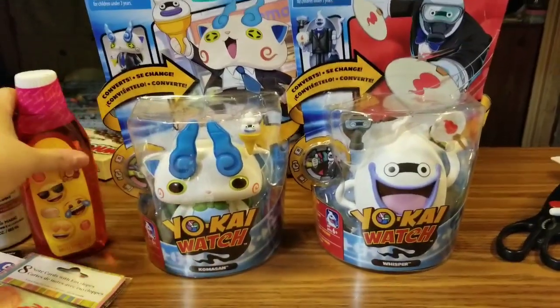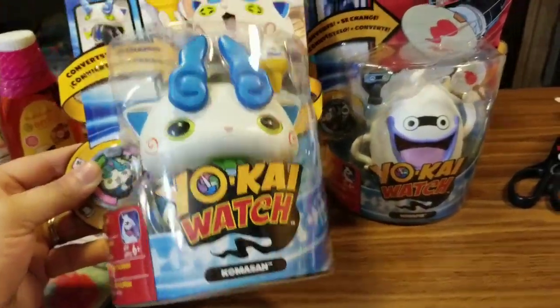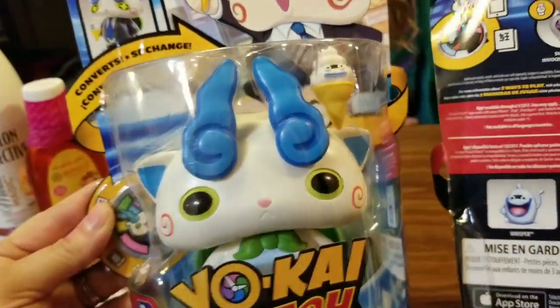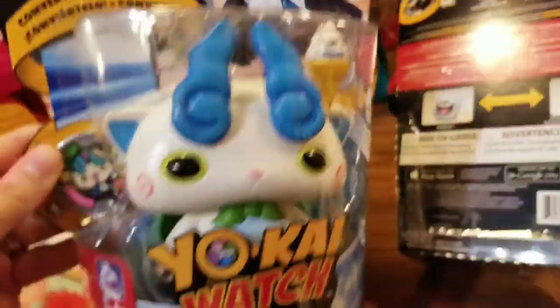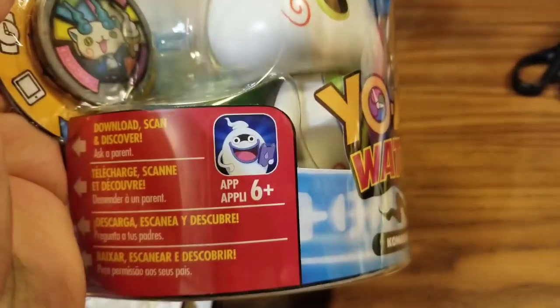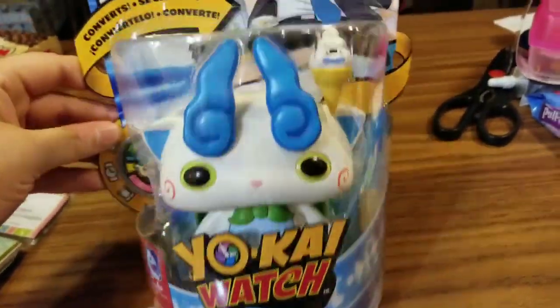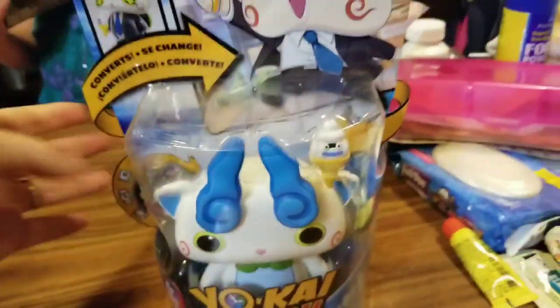This is just a quick little haul I wanted to make for you guys. I saw these and I had to pick them up. This is Yo-Kai Watch, and I don't know what these all are or what they do, but it says they convert and they must change. Check out the little ice cream guy — he's super cute. So I'm assuming he goes from this to this. I know that you can use them to scan and discover, and there's a little app that you can use and play with these.